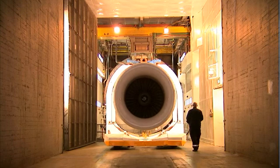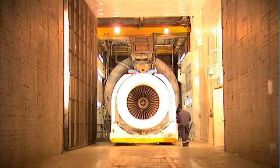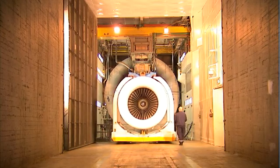From the point of view of the customer, this means that he gets precisely the engine performance that he needs at the best price. The tools and techniques developed by Lufthansa Technik have revolutionized maintenance procedures used for overhauling aircraft engines.